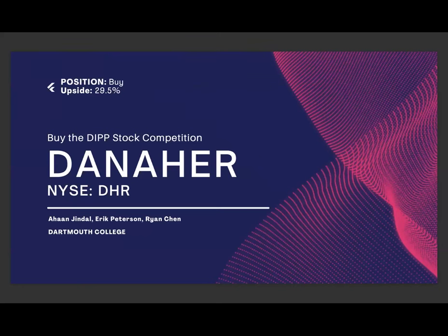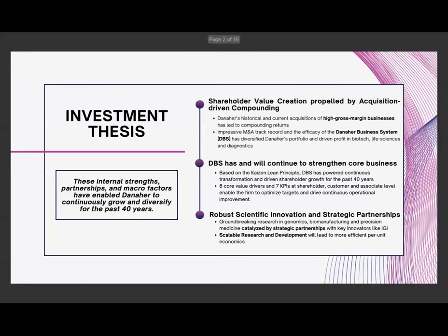After conducting a DCF analysis, we found that the upside was 29.5%, and therefore we have a strong buy position.